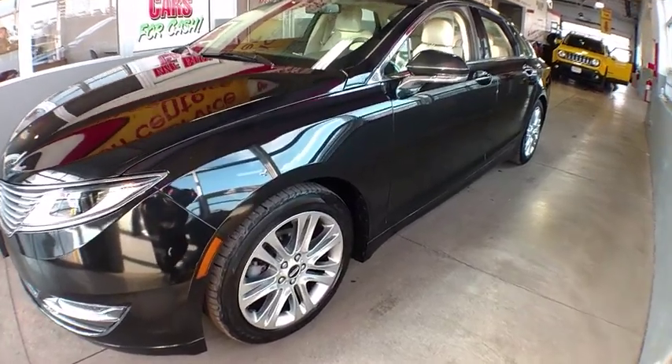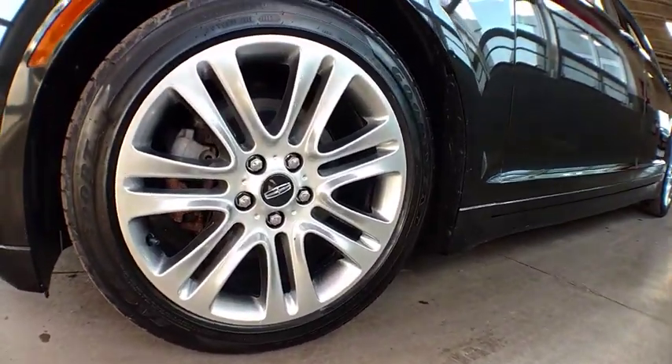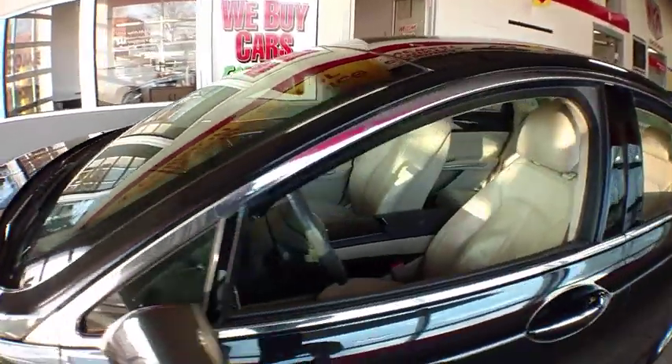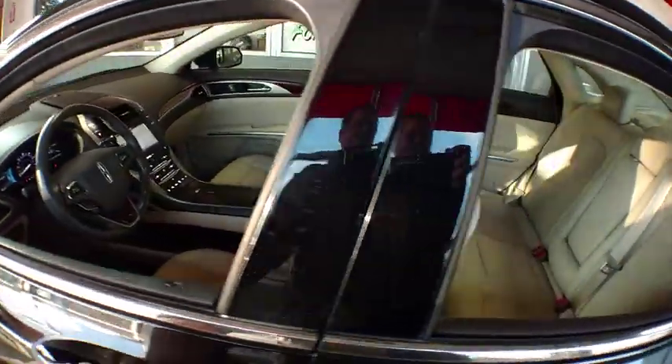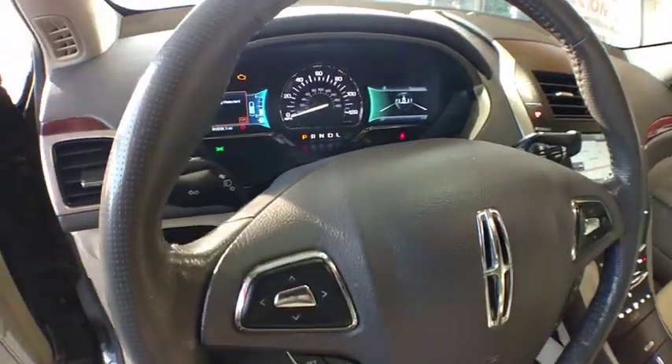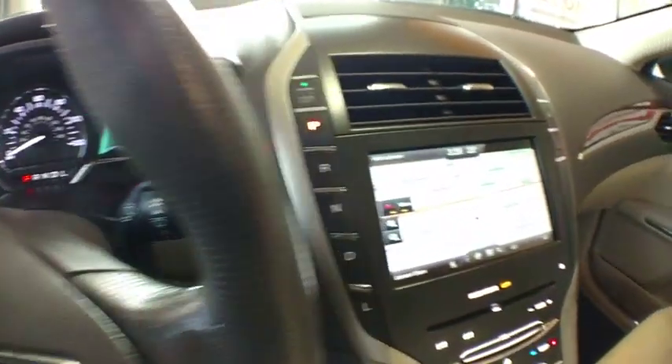Add that to the clean, modern interior with standard features, including rich leather, exotic wood, and a sophisticated assistant that responds to the sound of your voice, and you'll see the MKZ offers a new dimension of luxury. This vehicle has less than 95,000 miles.